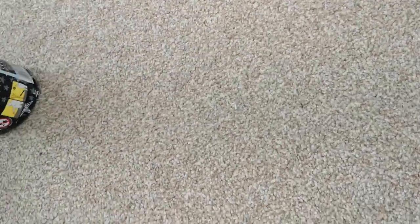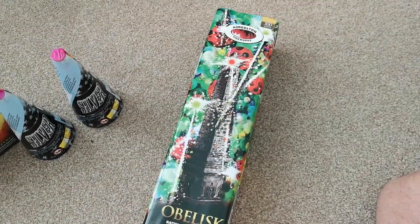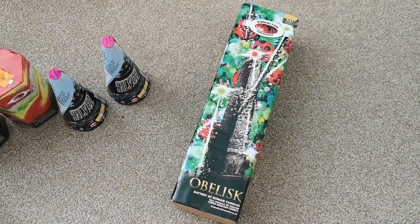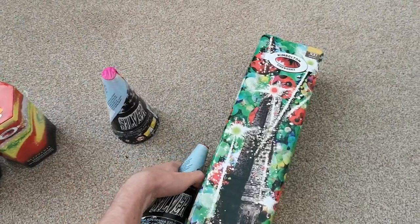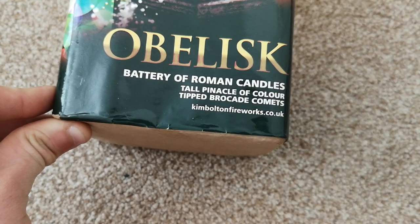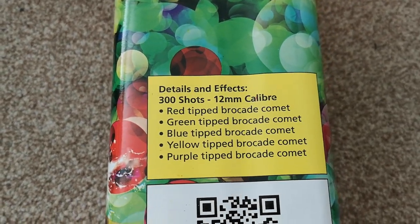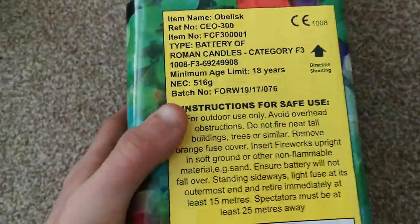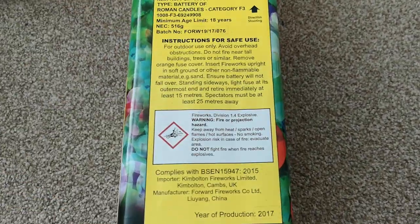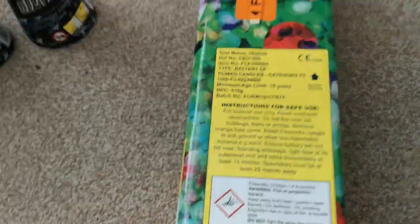Moving on to something rather a lot bigger. This is Obelisk from Kimbolton. I have to go quite a long way out to get that all in the frame — this is very, very large. Compare it to a cone — it's more than double the weight of the cone. And this is a 300-shot Roman candle battery. Tall pinnacle of colour-tipped brocade comets — not sure what that means, probably some sort of Chinese translation. 300 shots, 12mm. Nice slot of brocade comets, so this is a really nice firework. It's a lot bigger than I anticipated, but this looked really good in the video. 516 grams of powder — very powder-heavy. Nice big Roman candle. Not exactly sure what I'll do with it yet, but it was very good value.